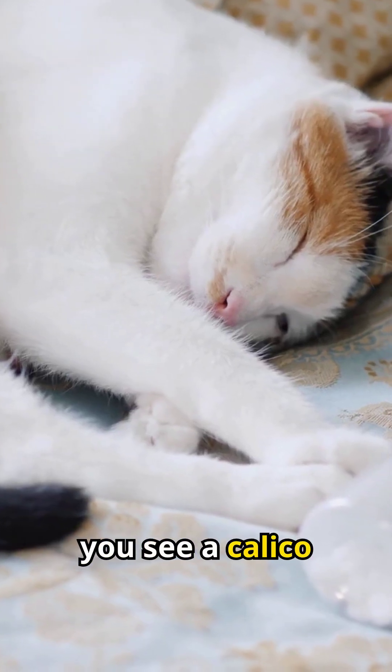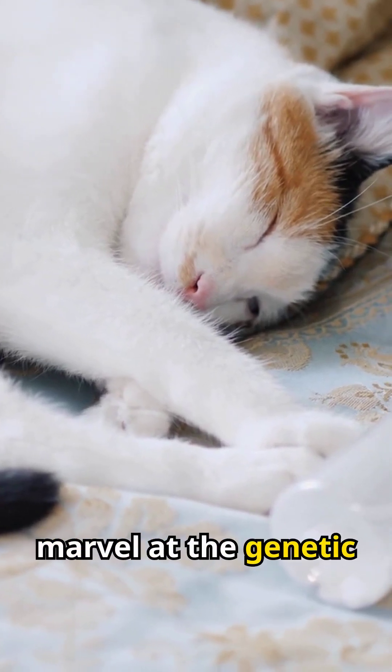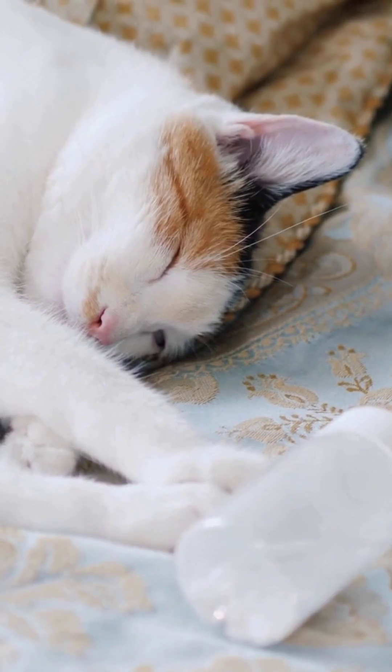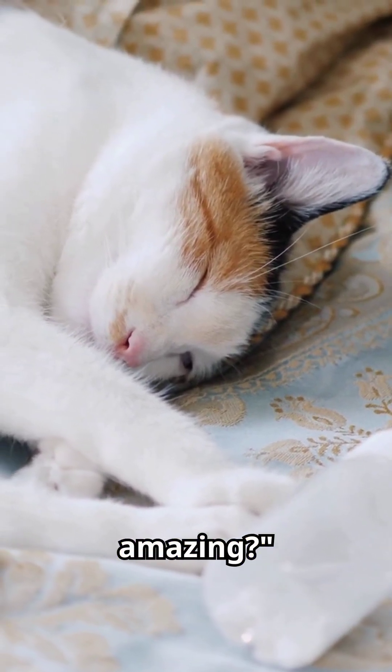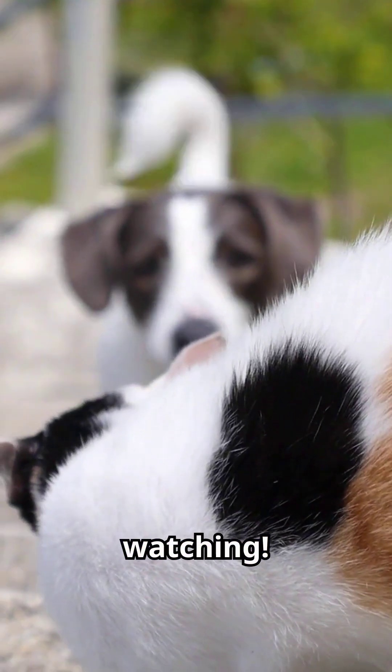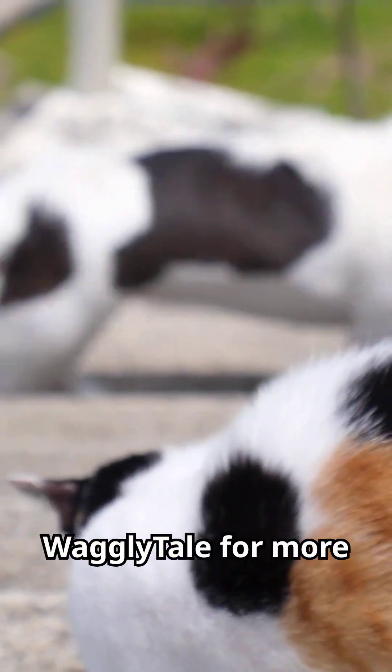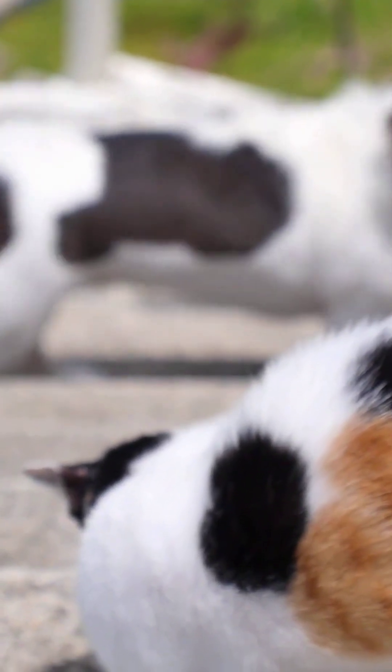So, next time you see a calico cat, you can marvel at the genetic masterpiece that makes them so unique and so often female. Isn't science amazing? Thanks for watching. If you enjoyed learning about calico cats, don't forget to like, share, and subscribe to Waggly Tail for more fascinating pet facts. See you in the next video.